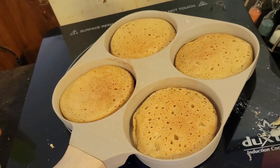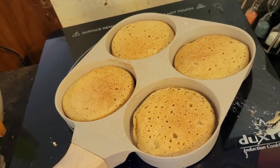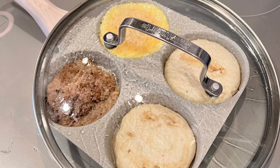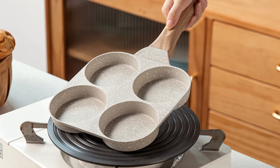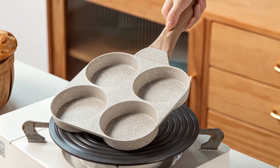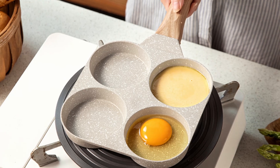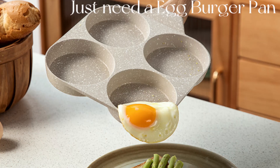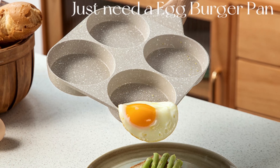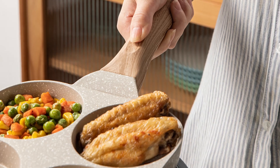Built to last — superior durability for everyday use. The Karodi egg pan is built with advanced die-cast technology, which gives it both strength and resistance to warping. At 5mm thick, this nonstick pan is designed to withstand daily use without showing signs of wear. Its sturdy construction ensures it can handle the heat and repeated use without deformation, and you can confidently rely on this pan for years of delicious, perfectly cooked meals.